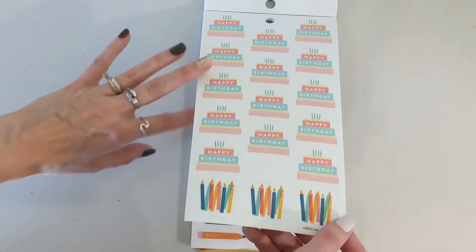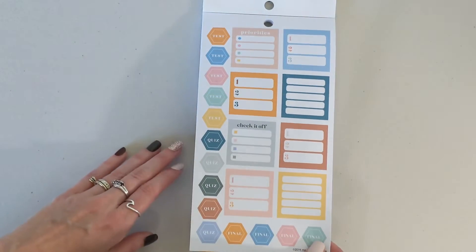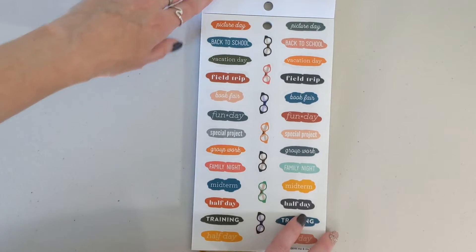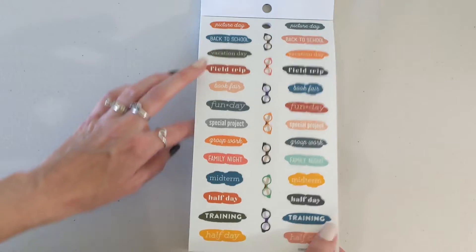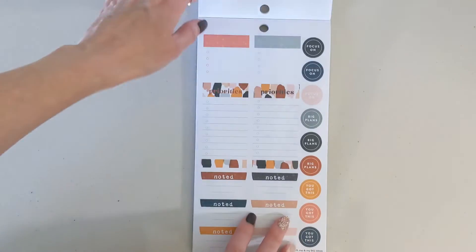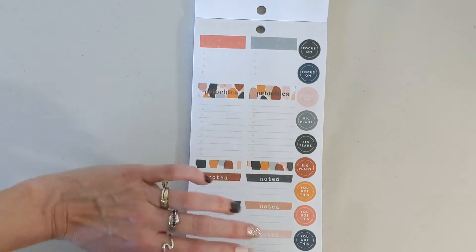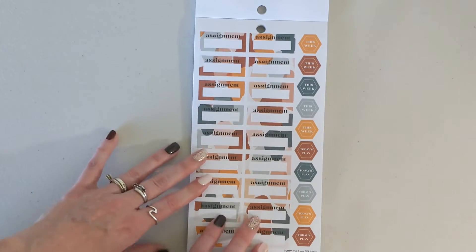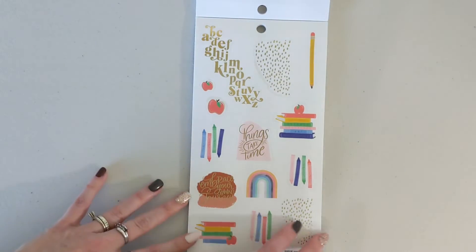There are a couple Happy Birthday pages, some Pencils and Apples, Lesson Plan, Priorities and Checkboxes, Noted Boxes. These ones I love — they're like the paint swatch, so pretty. And the glasses — these are gorgeous. I love this pattern; it is my absolute favorite pattern and I want all of the stuff they came out with in this pattern. Did you all see the wall washi tape that they came out with in this pattern? I need it — we need that for our classroom.